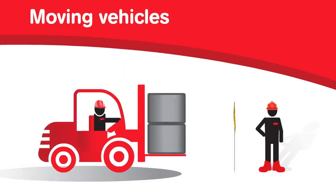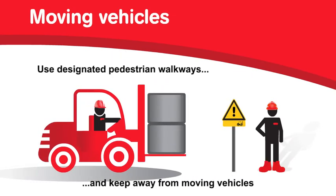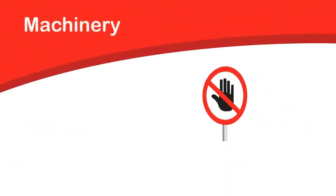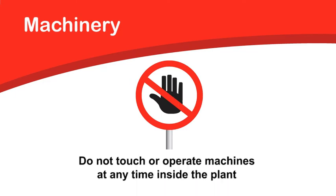Moving vehicles. Use designated pedestrian walkways and keep away from moving vehicles. Machinery. Do not touch or operate machines at any time inside the plant.